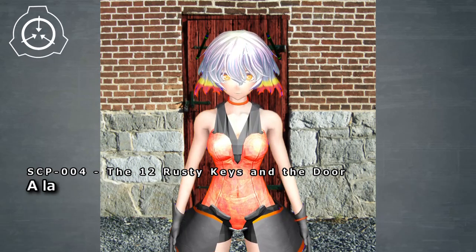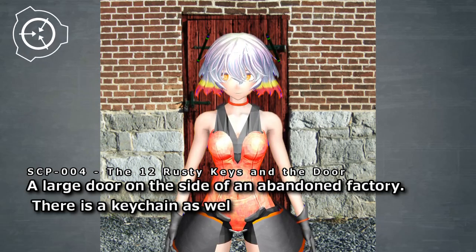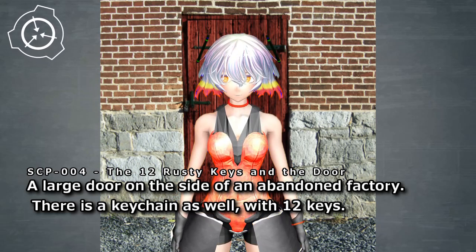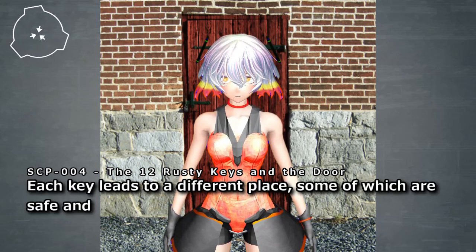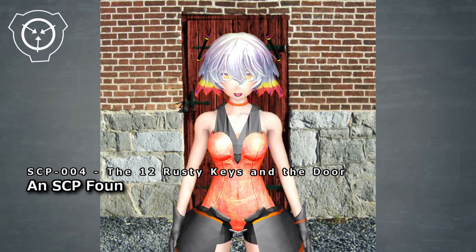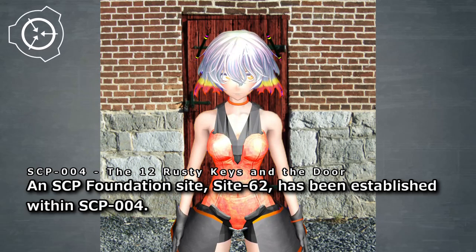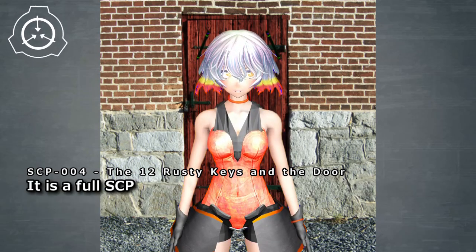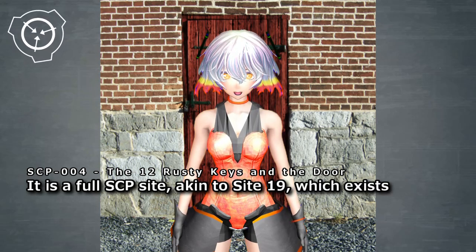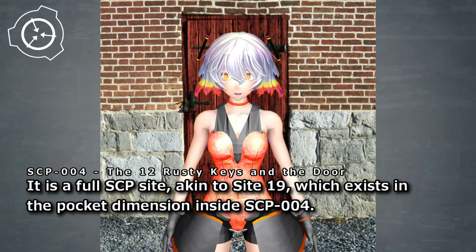Laconic Description: a large door on the side of an abandoned factory. There is a keychain as well, with 12 keys. Each key leads to a different place, some of which are safe and some of which are not. An SCP Foundation site, Site-62, has been established within SCP-004. It is a full SCP site, akin to Site-19, which exists in the pocket dimension inside SCP-004.